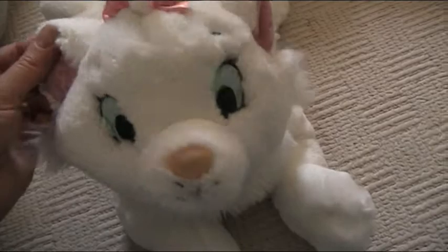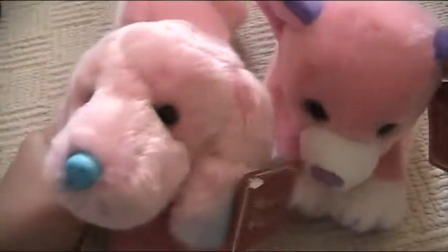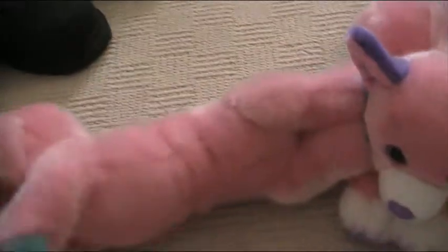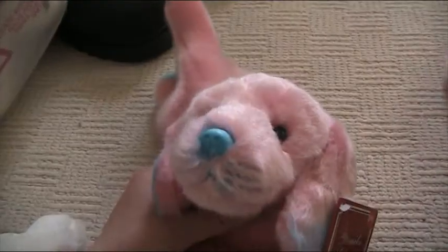Her dog Plush came today and they are so cute. They're lovely and pink as well. Here they are. There's the little Dutch Hand dog. It's so cute. It's a lovely, lovely pink colour.